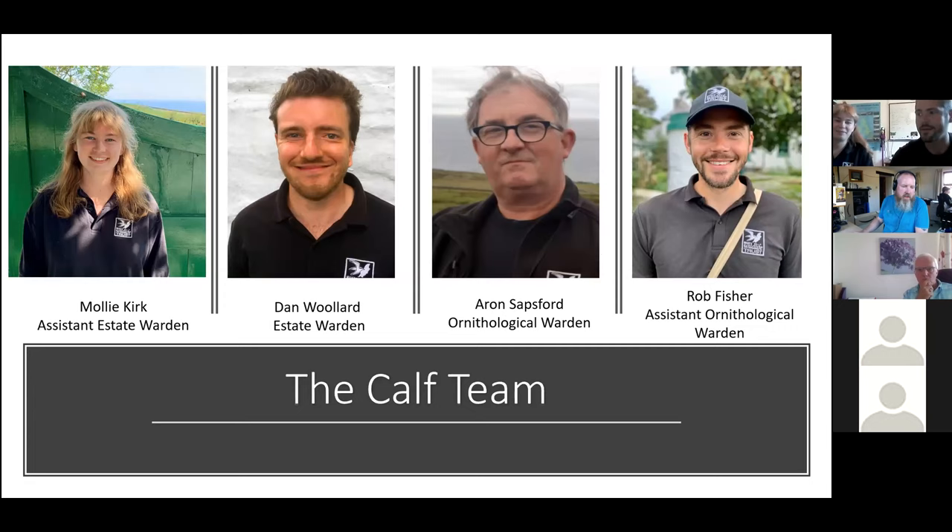Aaron Sapsford is the Ornithological Warden and I'm his assistant. Dan Wollard is the Estate Warden and Molly is Dan's assistant. The CAF season starts in early March and runs through to November. The actual arriving and leaving date is decided closer to the time due to the weather. The last two years of coronavirus has affected the start date, but we were lucky enough to see some of the season out here.